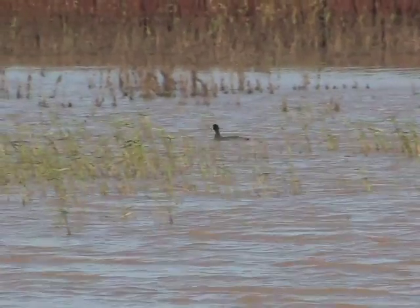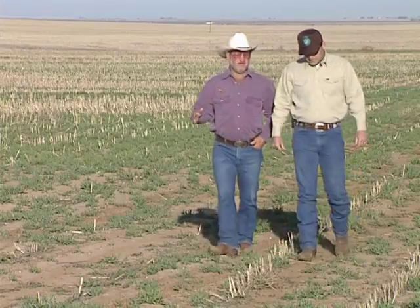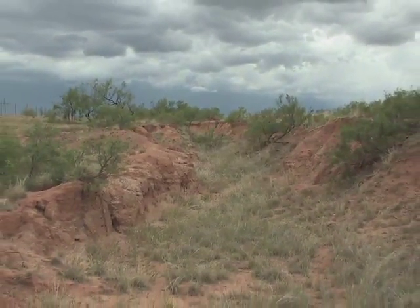That course of action includes continued technical guidance to help improve agricultural practices, encouraging policies that limit negative development impacts, and working with landowners to prevent further erosion and landscape fragmentation.